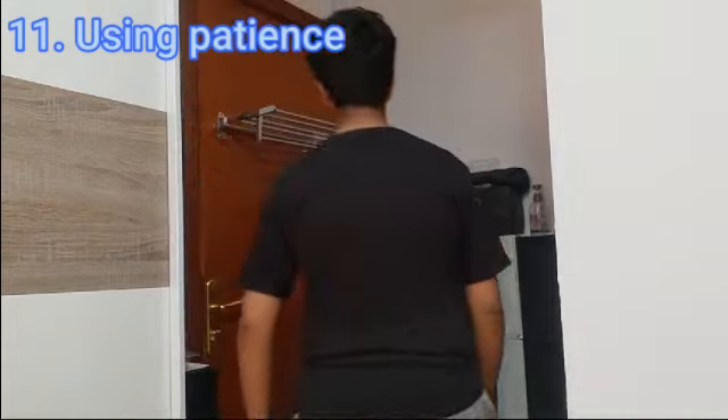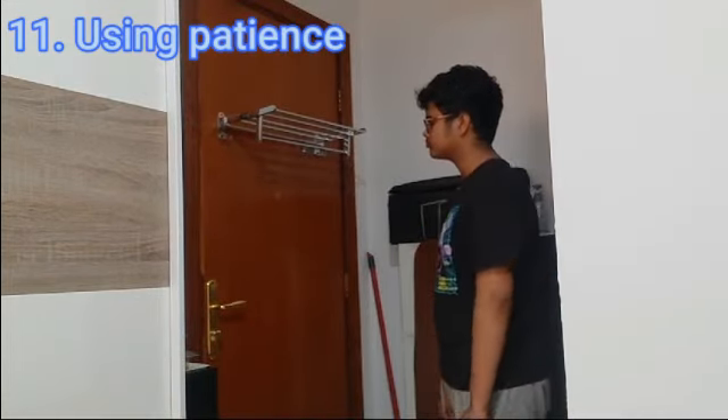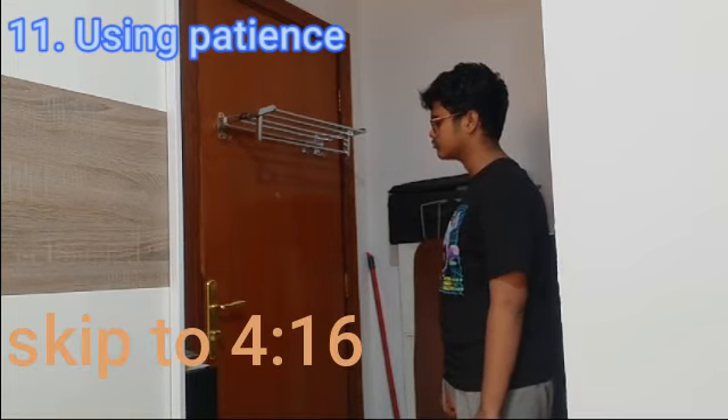The next way of opening a door is by using the power of patience. This is pretty rare and pretty difficult to do because this generation is full of low-attention people and they don't have any patience.